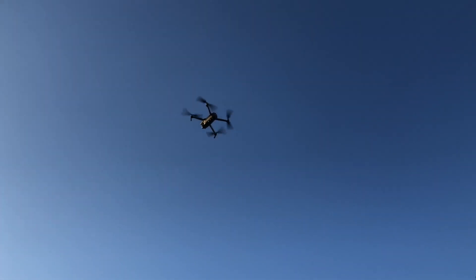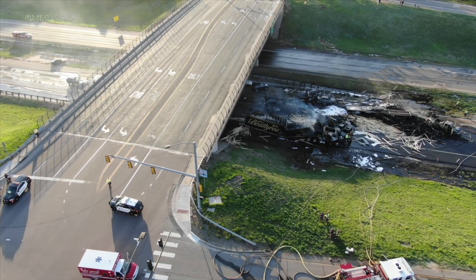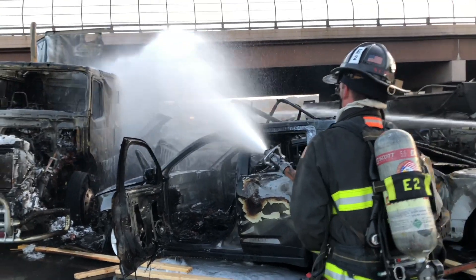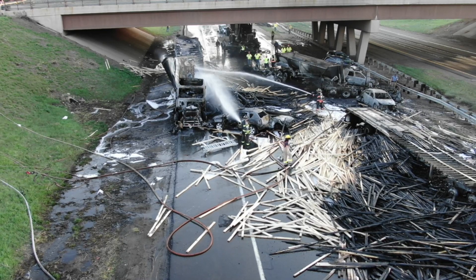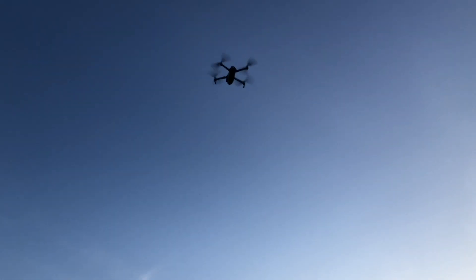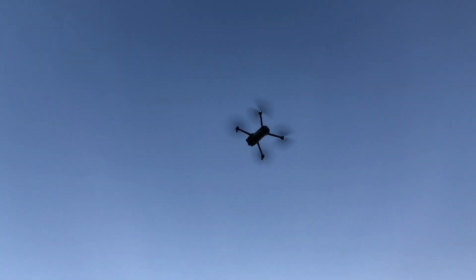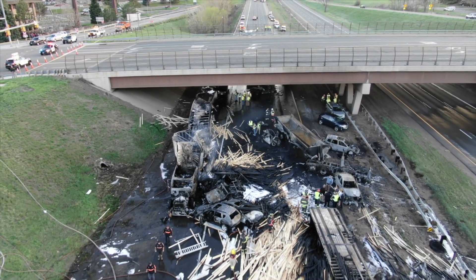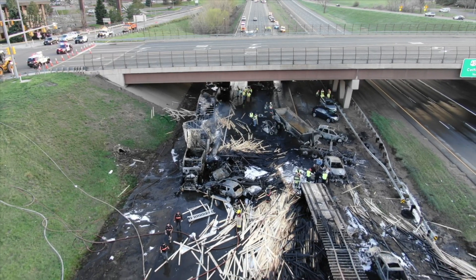West Metro Fire started a drone program, otherwise known as a UAV program — Unmanned Aerial Vehicles — using technology to keep the fire district and firefighters safe. In just a few short months, West Metro's drone program has provided a helping hand for crews with an eye-in-the-sky perspective on several large incidents.